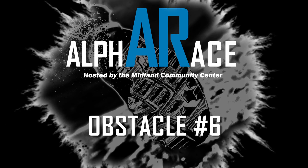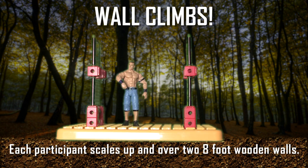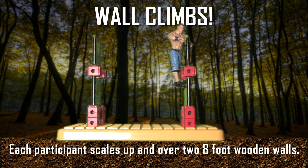Obstacle number six: wall climb. At the end of this one, you're finally halfway through. Each participant scales up and over two eight-foot wooden walls.